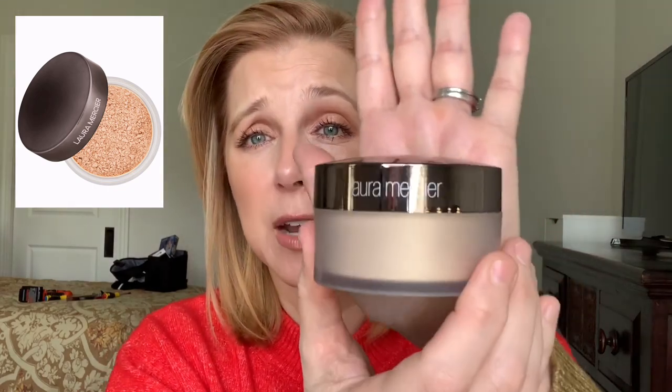I also love the Laura Mercier Glow Powder — you want to be very light-handed with this but it gives you such a beautiful glow, very youthful and pretty for setting your makeup. It sets makeup for up to 12 hours and has pearl pigments that create the glow. It's $39 for the large size.